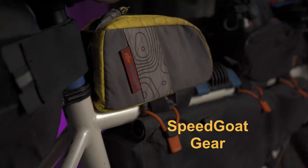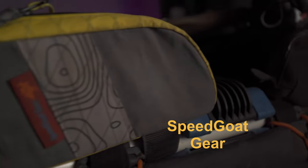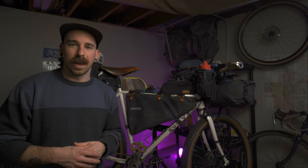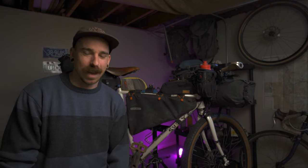Further down the top tube, we have this top tube bag by Speedgoat Designs, which is a small company out of Wyoming. I picked that up along the way just so I had a little bit of extra storage for things like a water bladder that I wasn't using, soap so I can get the undercarriage clean, things I didn't want kicking around my snacks all day.